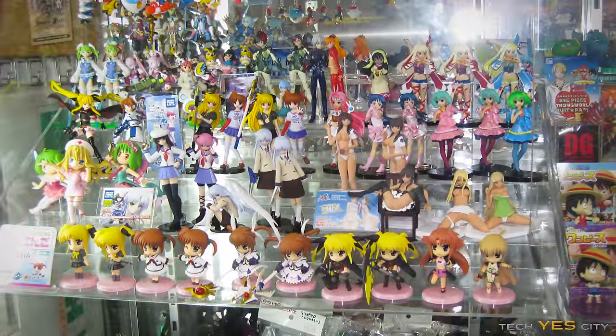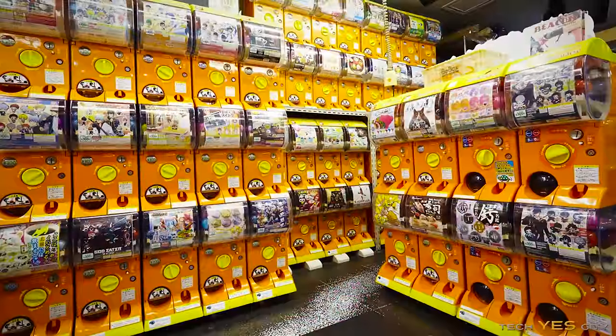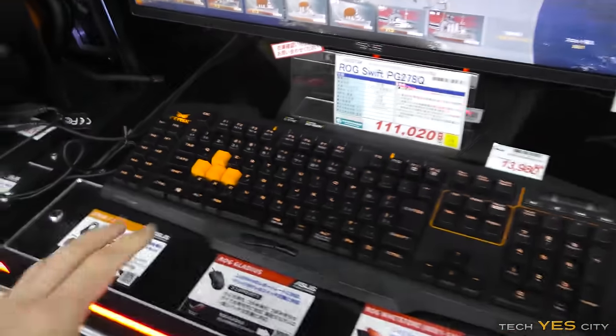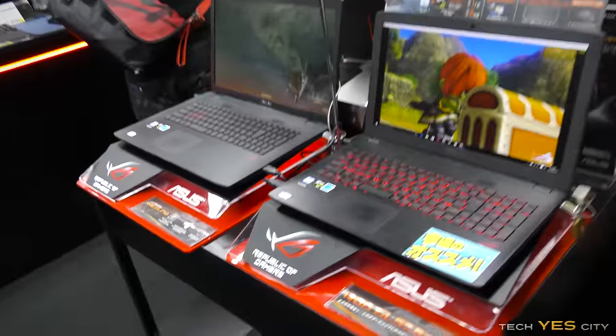This is the place you come to if you want anything remotely geeky - we're talking animation, comics, tech, even maid cafes, and even a thing called gachapon where you open these eggs and they've got toys in them. This place is called Skumo and you can see they've got different keyboards you can try, different gaming mice, examples of computers set up, all the different monitors lined up, and gaming laptops.